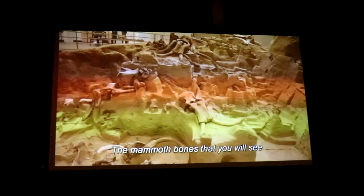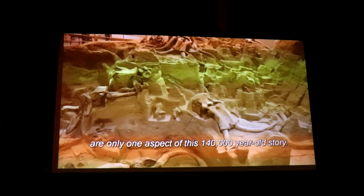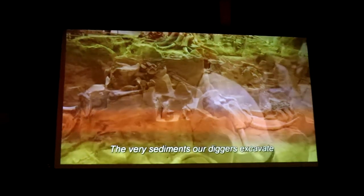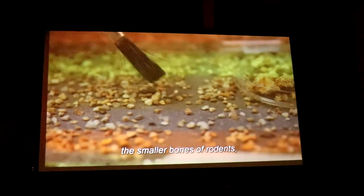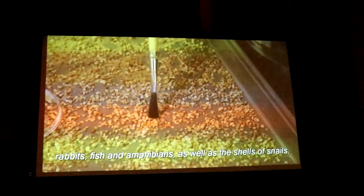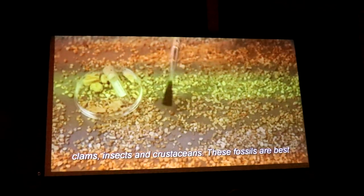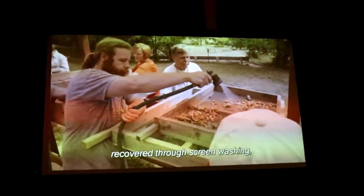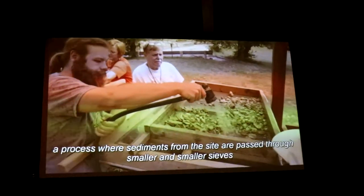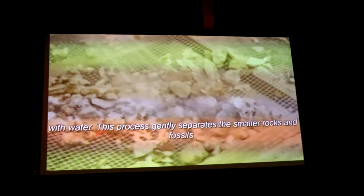The mammoth bones are only one aspect of this 140,000-year-old story. The various sediments our diggers excavate provide a rich source of information, in the form of the smaller bones of rodents, rabbits, fish, and amphibians, as well as the shells of snails, clams, insects, and crustaceans. These fossils are best recovered through screen washing, a process where sediments from the site are passed through smaller and smaller sieves with water.